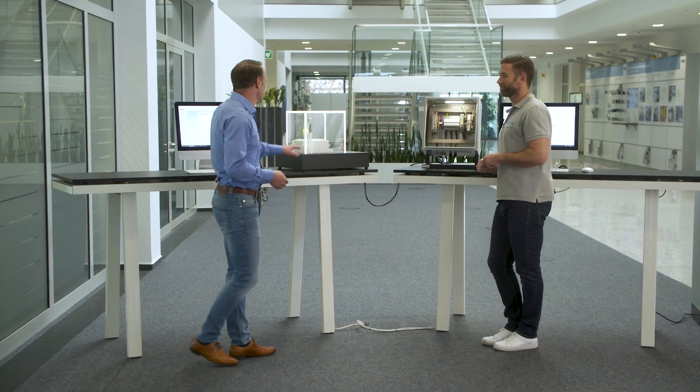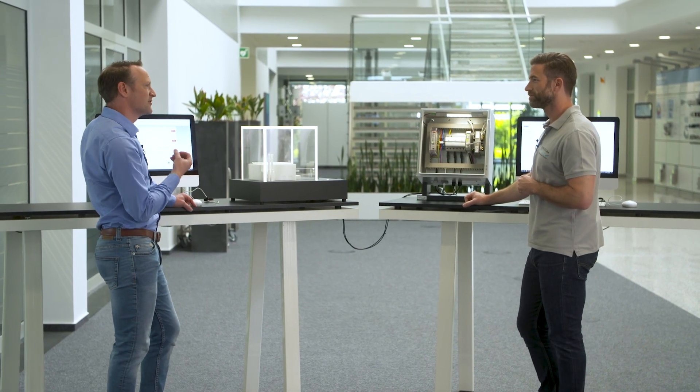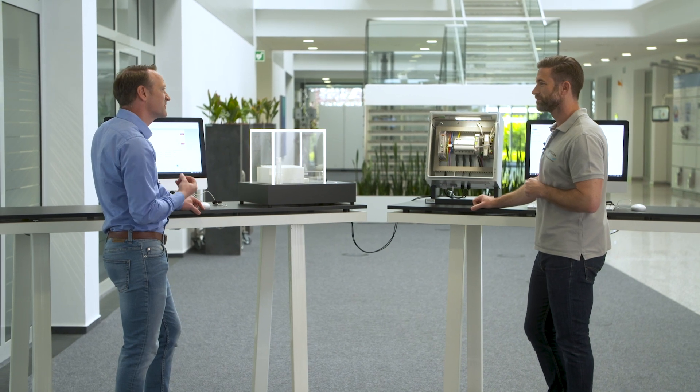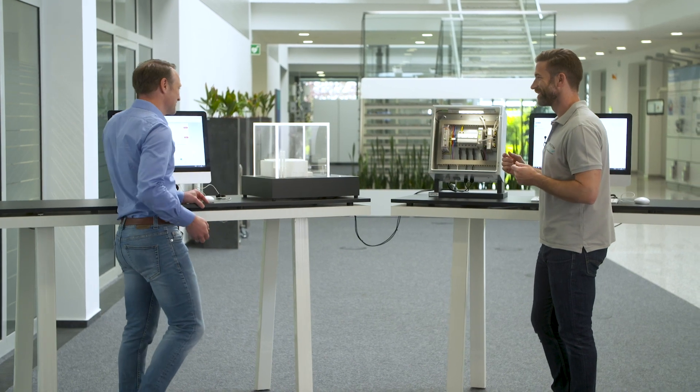The best way would be to show it here at our model. We have a surge generator over here, which is able to ignite an impulse with several thousand amps. And if you want to be our thunderstorm, please push the button once.